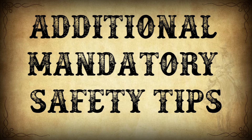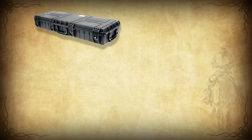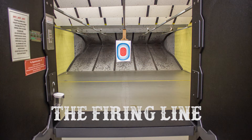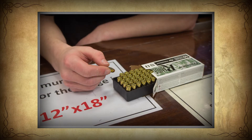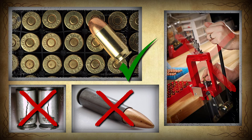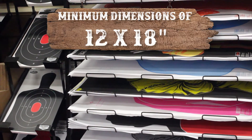Here are some additional things you need to know before you go into the range. All firearms must be in a bag or case. Do not remove any firearms from a bag or case until you are in the range on the firing line. All ammunition will be inspected by Rich's staff before you enter the range. You may only use new factory brass ammunition — no aluminum-cased, steel-cased, or reloaded ammunition is allowed. You may only use approved targets in the range.